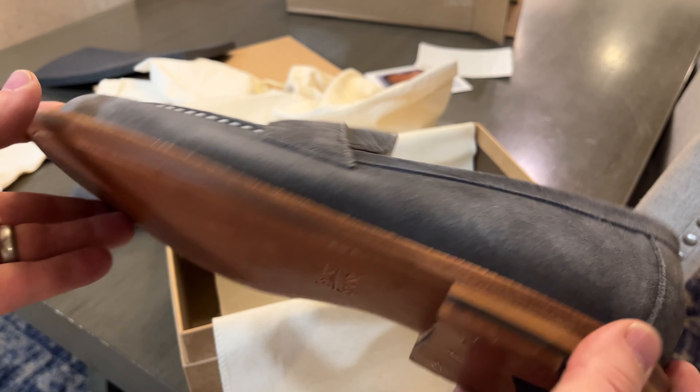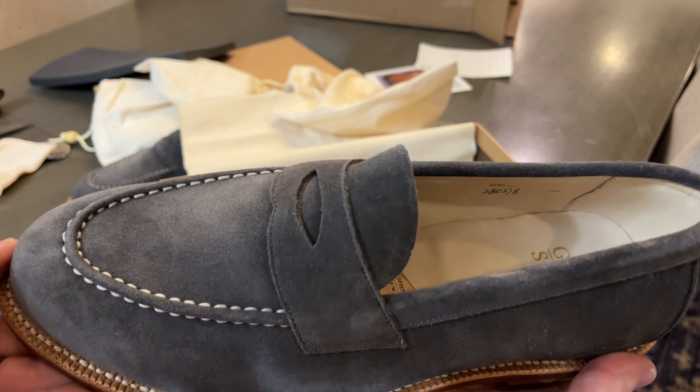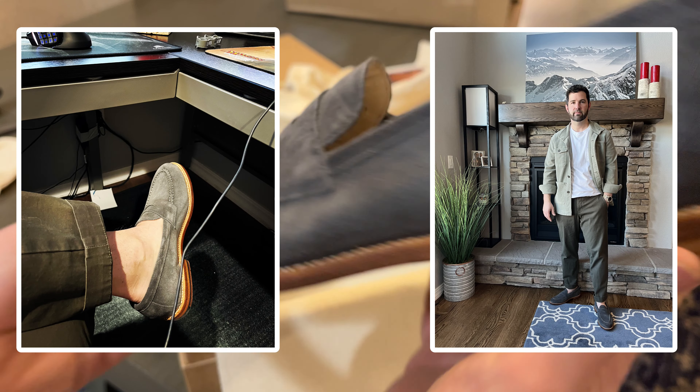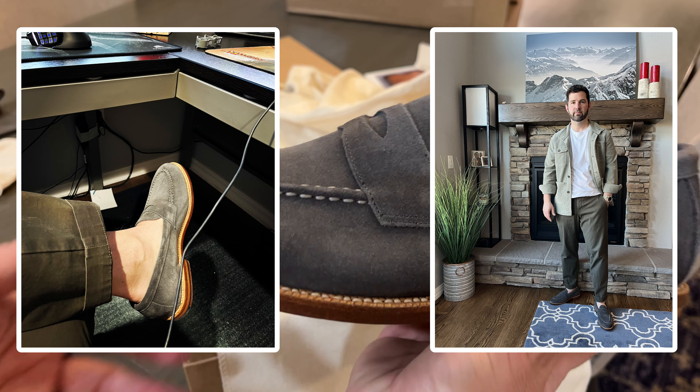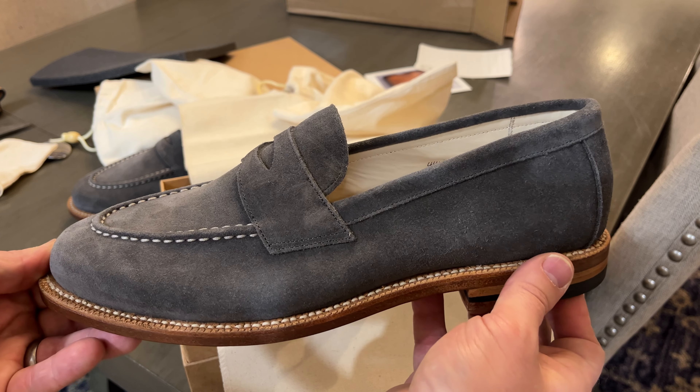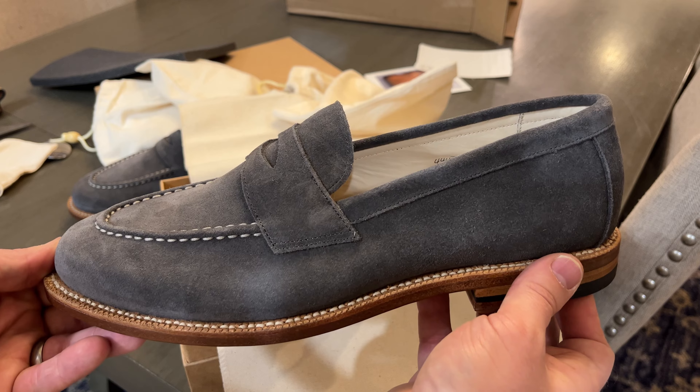Golly, yeah — these are awesome. I hope these fit; if they don't I'll return them and get a 10 and a half. That's the unboxing, guys. Look for a longer-term review at some point in the near future. Thanks for watching.